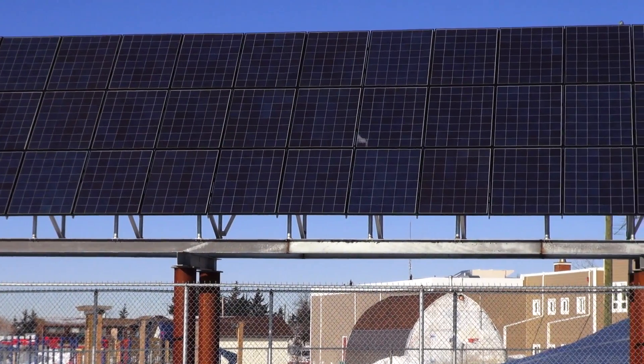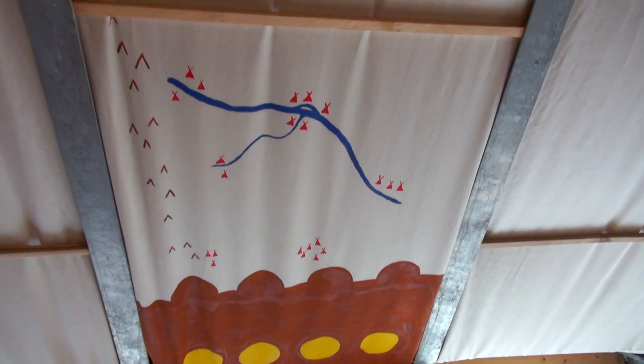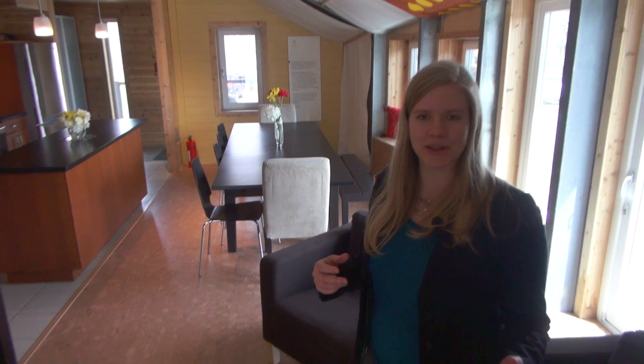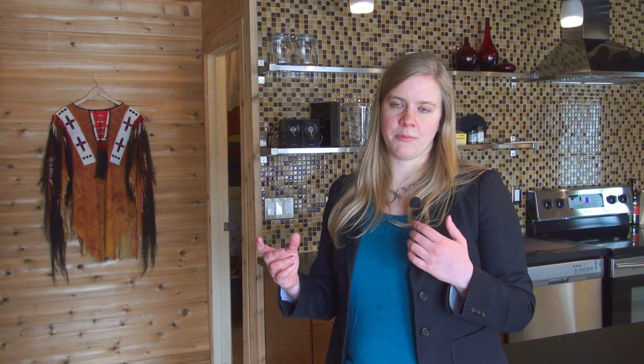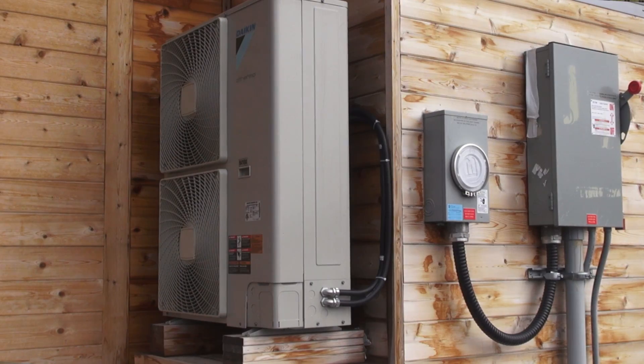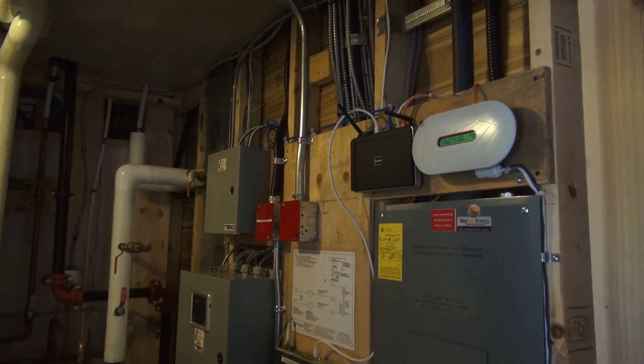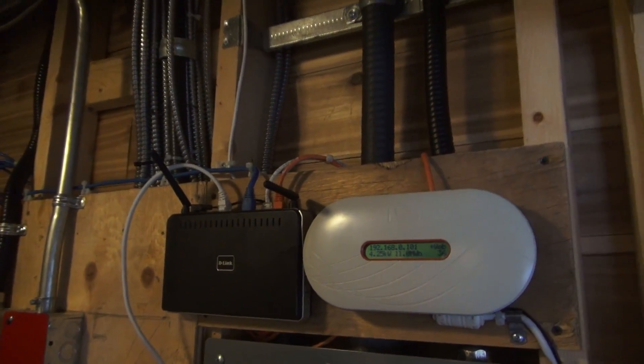To reach net zero, 8.3 kilowatts of solar PV was installed. The home uses an air source heat pump to efficiently heat and cool the home using electricity, and they used energy efficient appliances. Looking at energy conservation, everything we selected for the house — appliances, systems — was selected with energy conservation in mind. There's no point in going and using renewable energies if you're just going to waste that energy on inefficient appliances and inefficient equipment. So all of the appliances in the house are Energy Star.